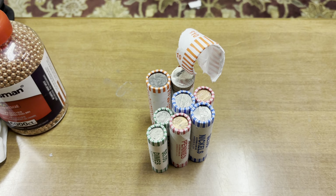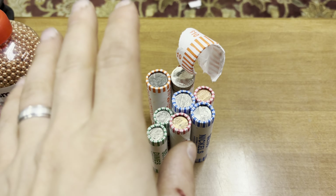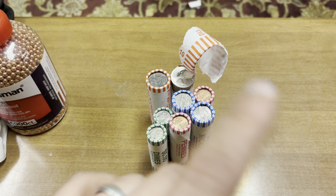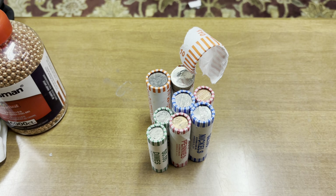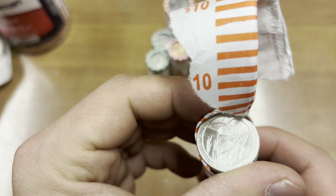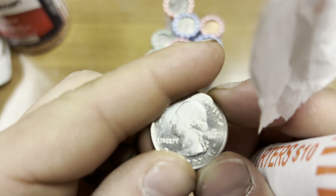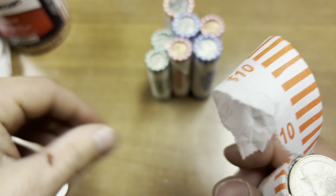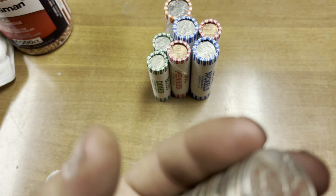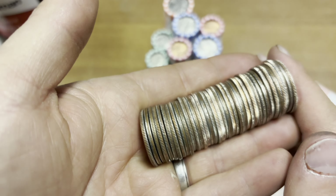All right, going to do a real small coin roll hunt, just two rolls of each denomination, no half dollars, no dollars. My son got a hold of this one, so that's why it's already ripped. Didn't see any enders, but who knows what you might find. We'll go ahead and get started with this already-opened roll here — 2020, not a W though. Doesn't look like any silver on the edges.